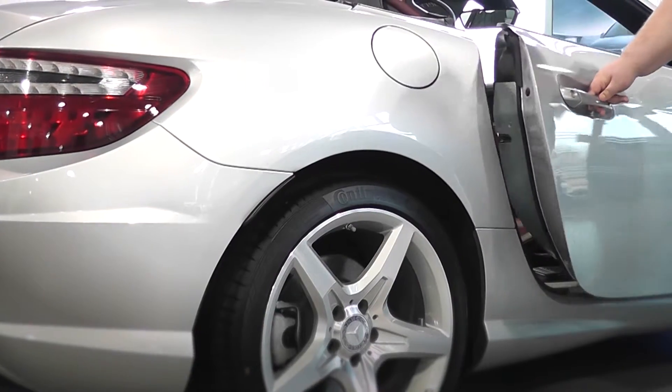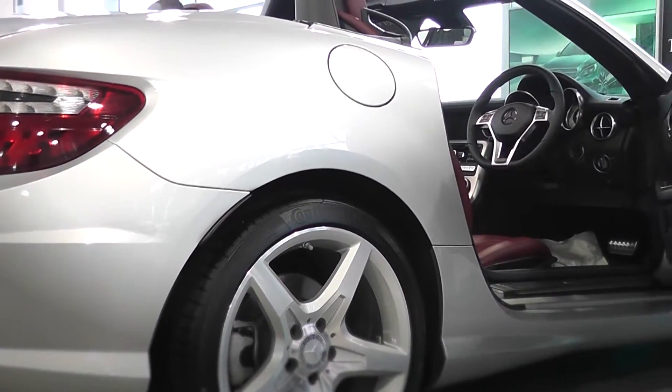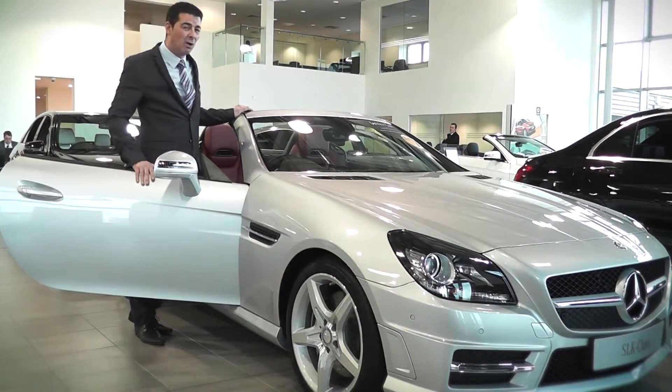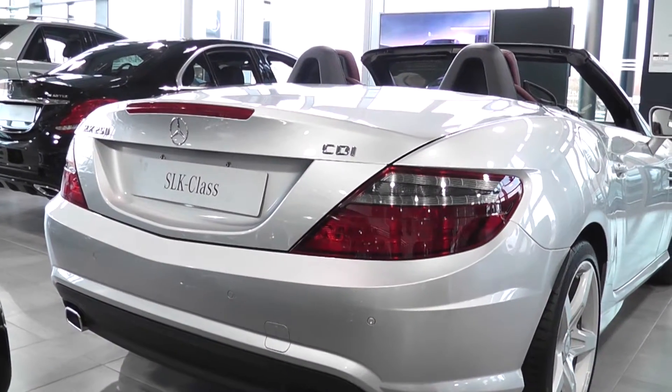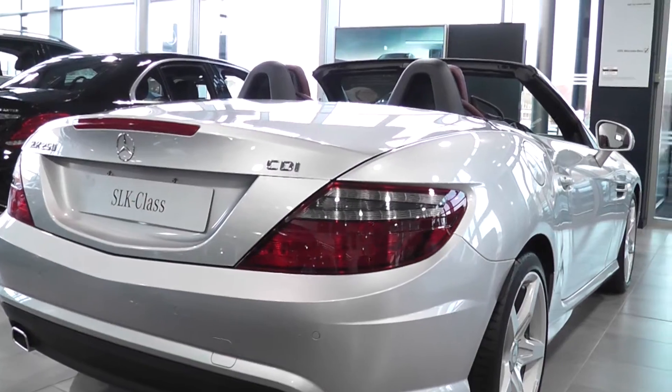Inside you have all the silver trim on the sports model. This car is a sports car, a hard top convertible which all slides away to the rear of the car, and will cost you £130 a year to tax.